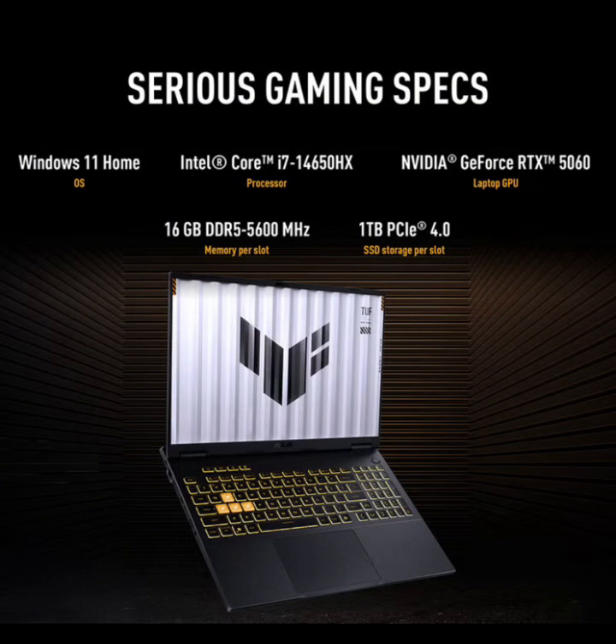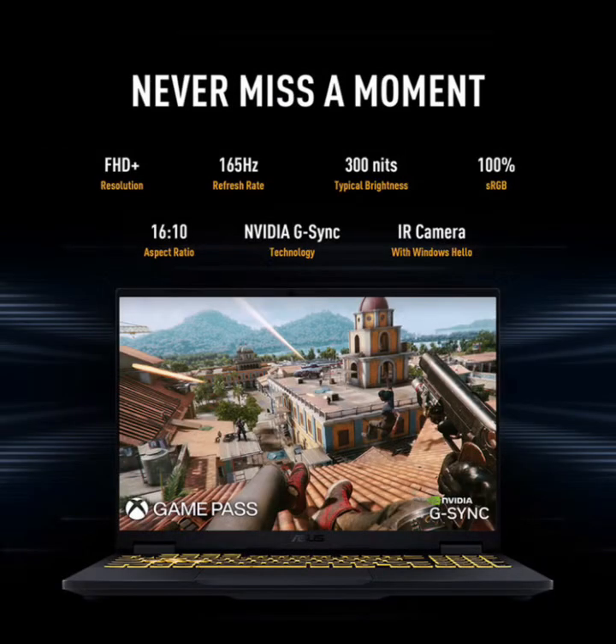Weight is around 2.3kg. OS: Windows 11 Home. The chassis is Jaeger gray with a rugged TUF MIL-STD-810H durability certification. Feels solid — no flex in the keyboard deck, and the hinge is firm but smooth; you can open it one-handed. Definitely more refined compared to older TUF designs.